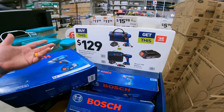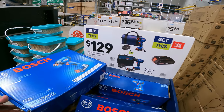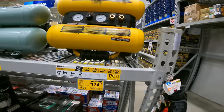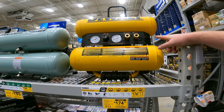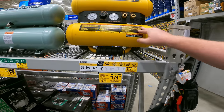The Ryobi impact driver — you get an 18-volt battery. Or you can buy the drill driver, but I would recommend the impact driver at $129. Wow, that's a deal! We got the DeWalt twin stack, 1.1 horsepower, 4-gallon oil-lubricated motor, 200 PSI — 350 down to $174.50.